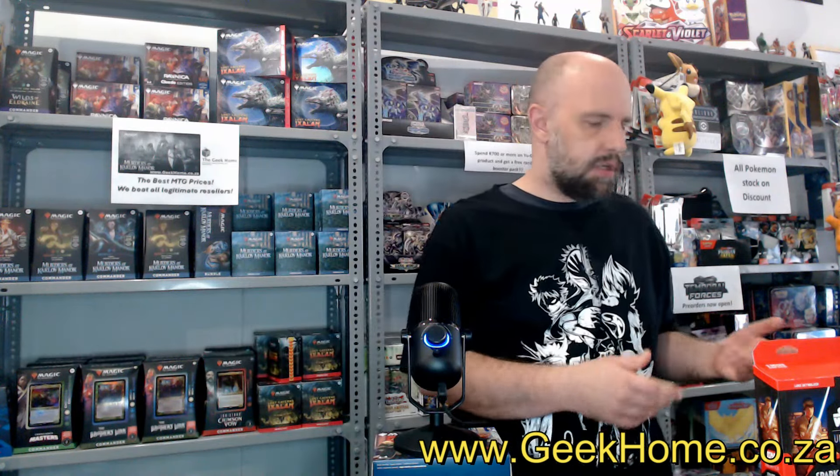How's it going guys, Casper here from the Geek Home, just another quick tabletop gaming update. We got a few new products in this week, just gonna quickly show you some of these. Most of them are already available, some might not be yet, but yeah, I'm just gonna show you the new stuff we got in. There's always new stuff arriving, lots of interesting things.